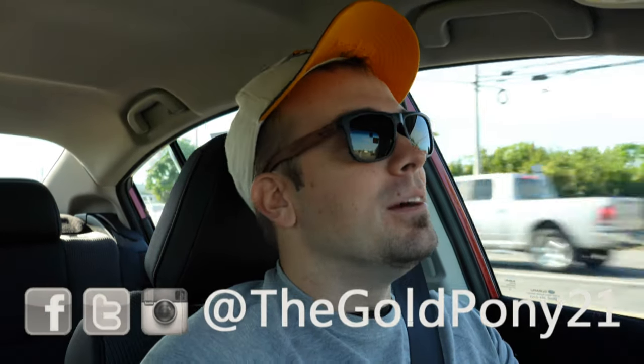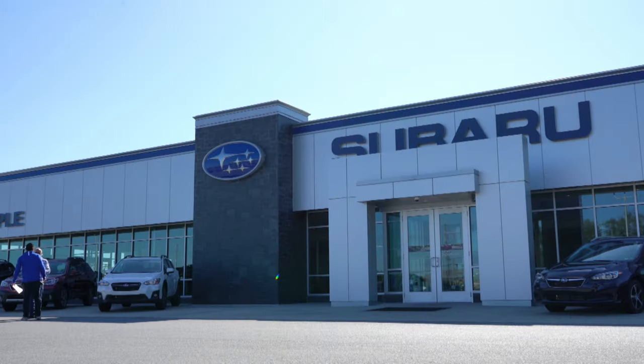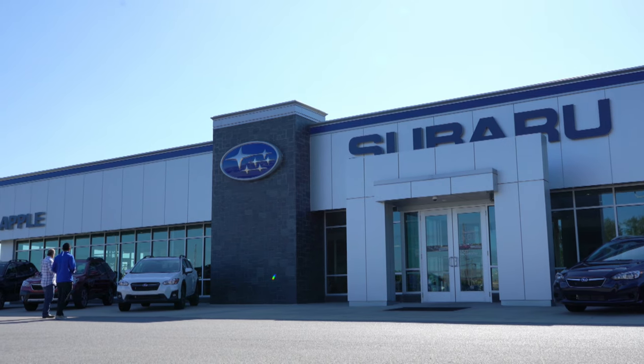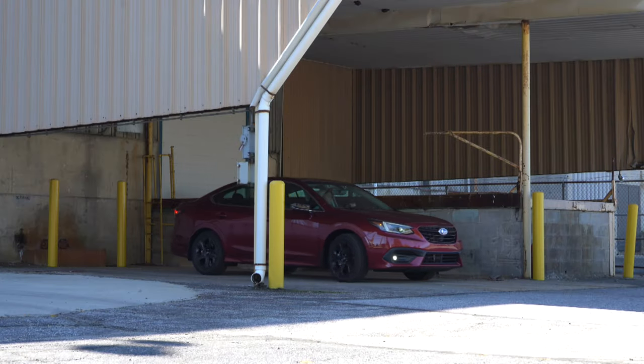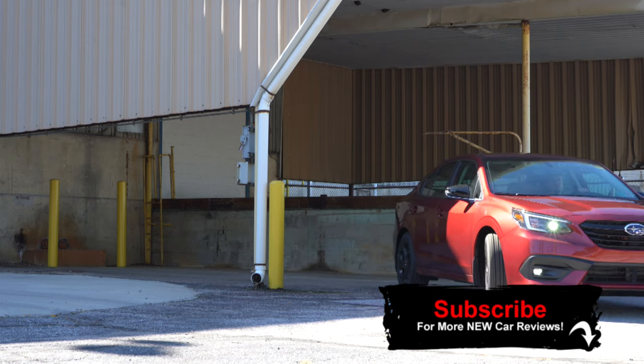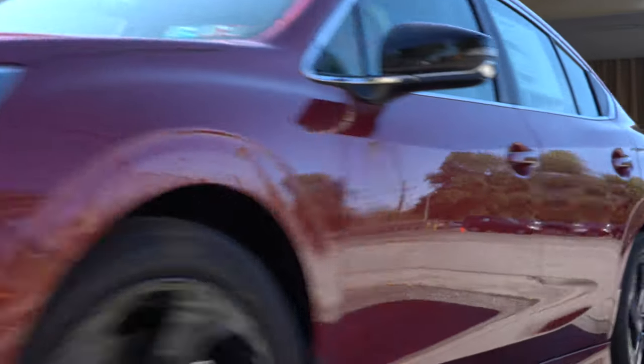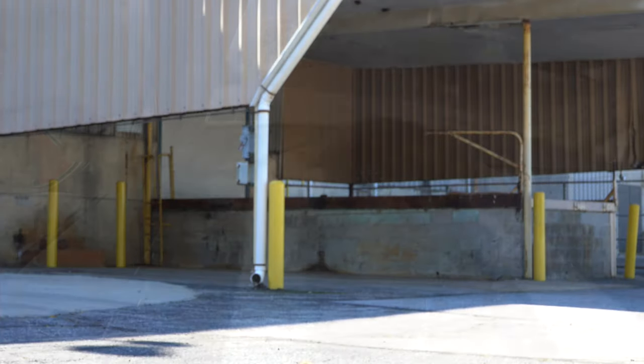Welcome back to the channel. I am Gold Pony and today we are in the newly refreshed 2020 Subaru Legacy courtesy of Apple Subaru in York, PA. Excited for this one — brand new tech for 2020, definitely looking more like a Tesla-style display on the inside. Let's jump right into this one, and as always, let's start with pricing.